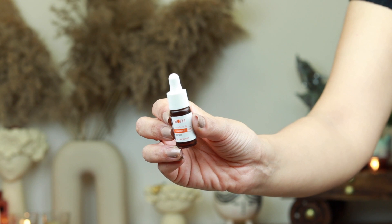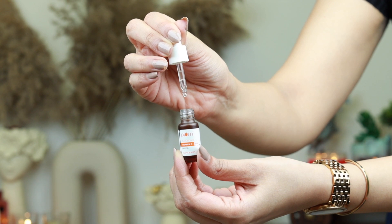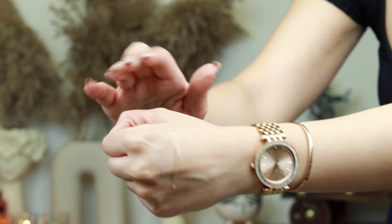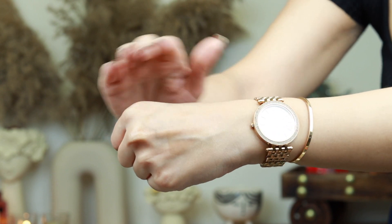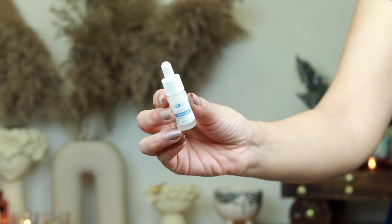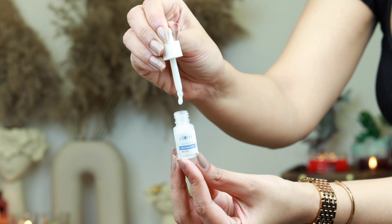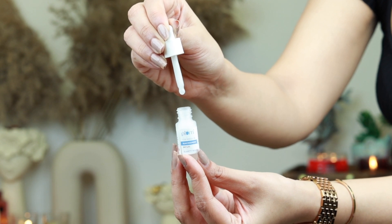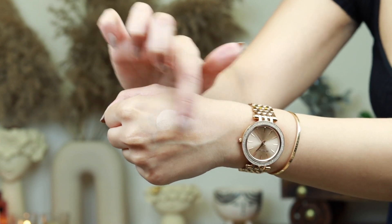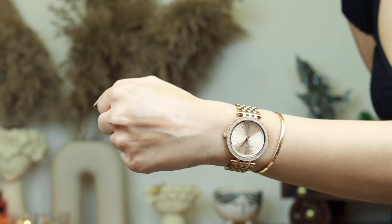Let me introduce my two favorites from the pack. The Plum Vitamin C comes with 15% ethyl ascorbic acid — a glow-boosting antioxidant proven to work on dark spots, wrinkles and hyperpigmentation, giving a soft glow in the long run. My second favorite is the Plum Rice Water and 10% Niacinamide — a great formulation for beginners that targets dark spots, acne scars, regulates sebum production, and brightens and improves skin texture.